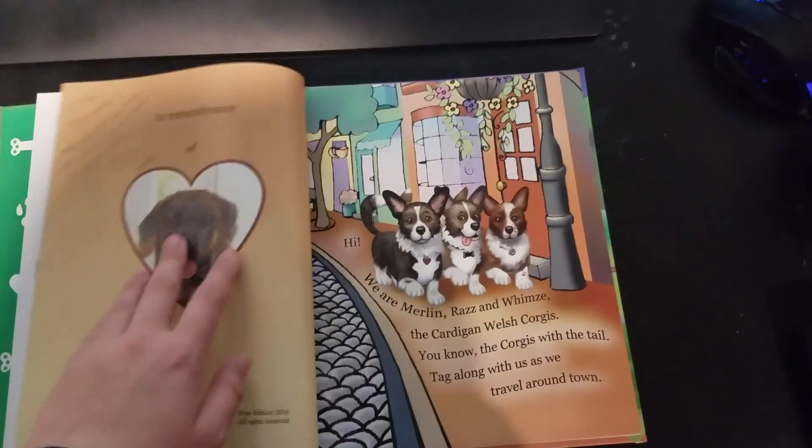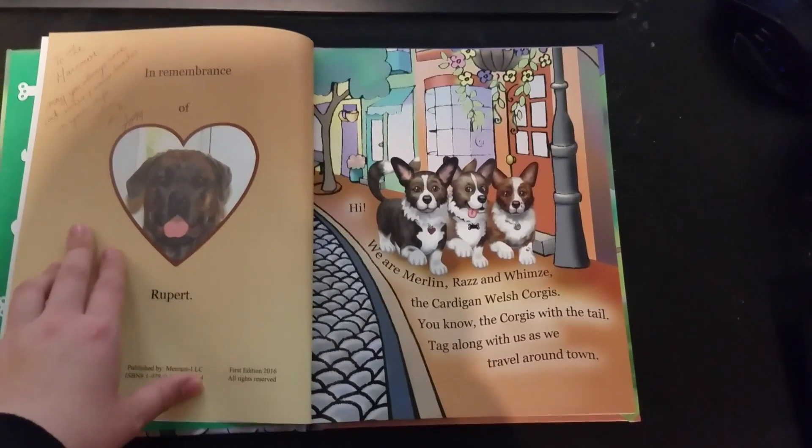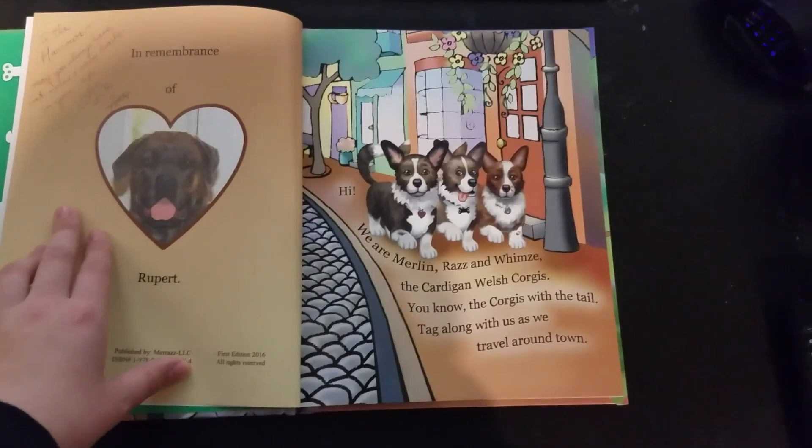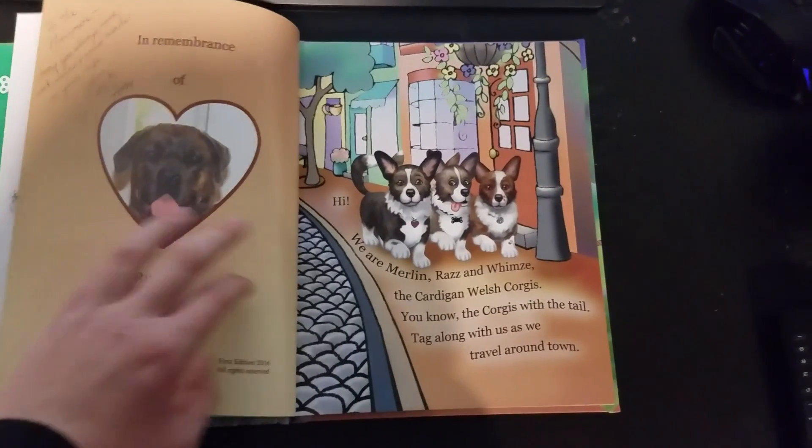Hi! We are Merlin, Raz, and Whimsy, the Cardigan Welsh Corgis — you know, the corgis with the tail. Tag along with us as we travel around town.